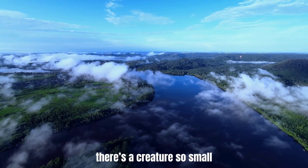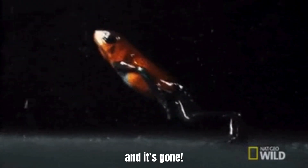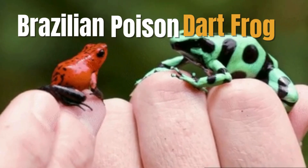In the heart of the Amazon, there's a creature so small you might miss it if not for its vibrant warning signs. You could blink and it's gone. But if you happen to spot it, get ready for a dose of both cuteness and danger. Meet the Brazilian poison dart frog.